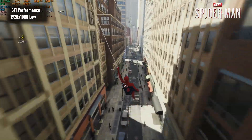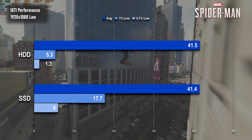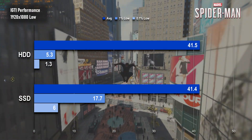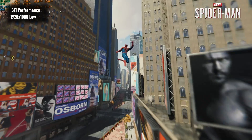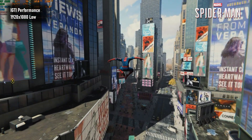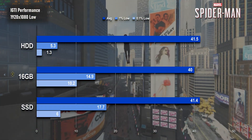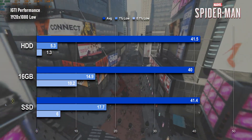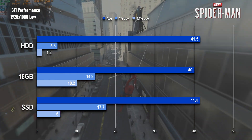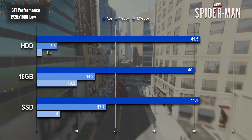Spider-Man's improvement over the hard drive run is tangible, and this shouldn't be a surprise. As part of the promo for the remaster on PS5, Insomniac waxed lyrical about what they've been able to achieve using the console's new storage medium, so it's no surprise that trying to run the game off a hard drive is a bit of a bad idea. The SSD upgrade actually sees a small but measurable increase in average performance over the RAM upgrade, though one that's possibly within the margin of error. The 0.1% show that even flash storage isn't immune to the occasional stutter.